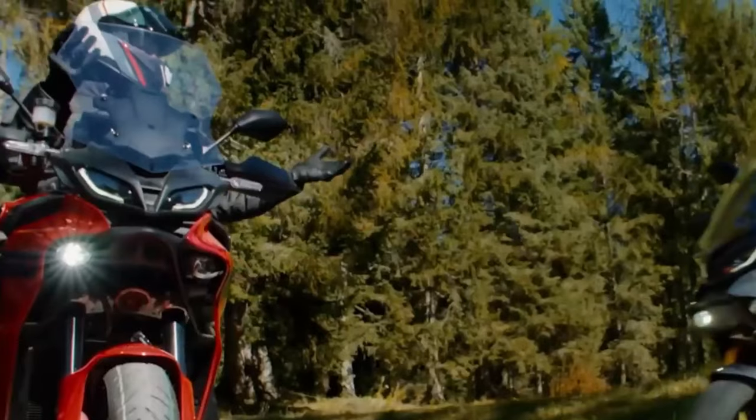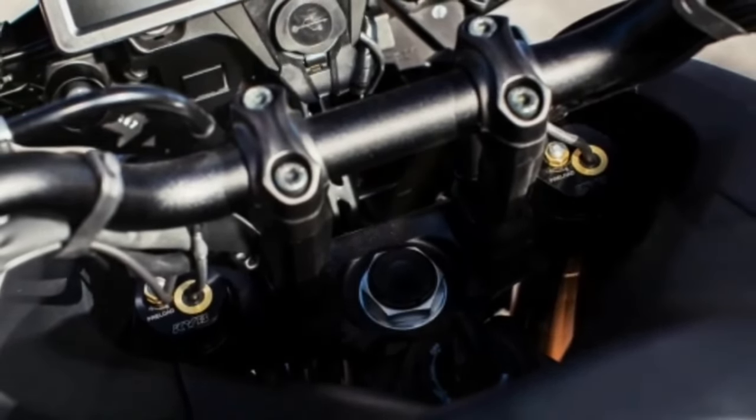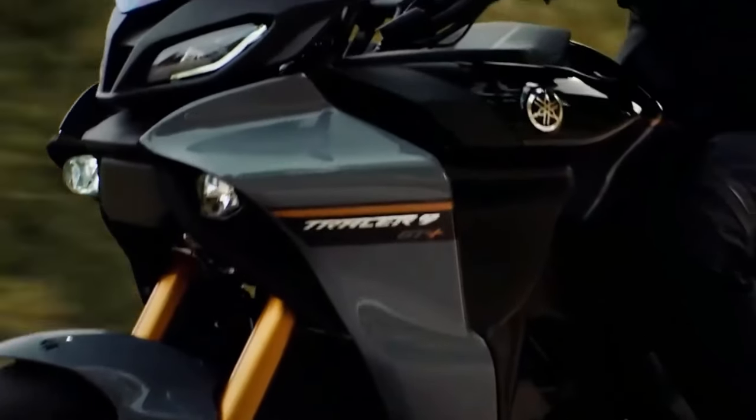Wheelbase on the 2024 Yamaha Tracer 9 GT Plus is 59.1 inches. Seat height adjusts between 32.3 inches and 32.9 inches natively on the bike. Rake is 25.0 degrees and trail is 4.3 inches.